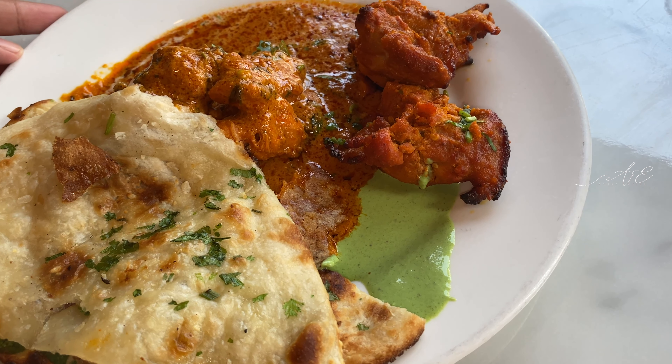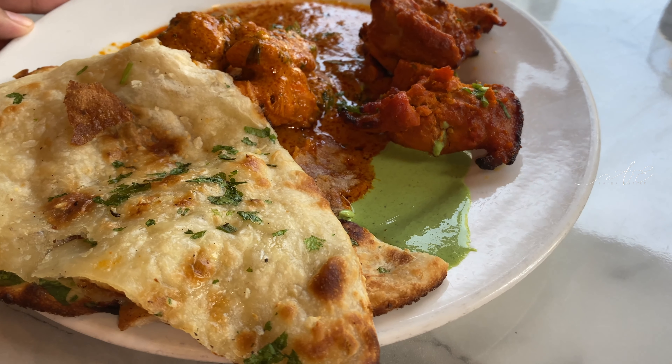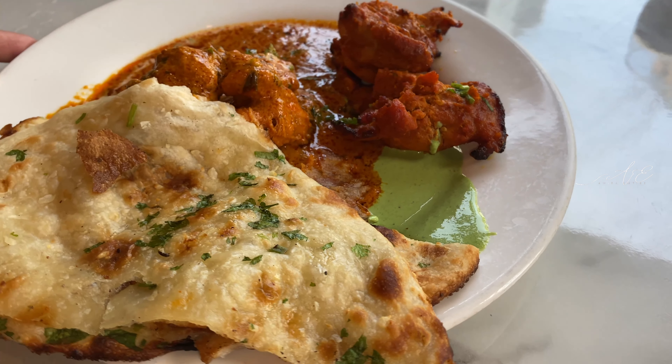This is biryani and some beef rendang. The rice is so fluffy — it's nice. The beef rendang is so tender.